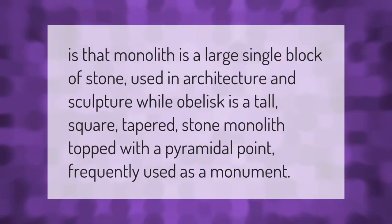A monolith is a large single block of stone used in architecture and sculpture, while an obelisk is a tall, square, tapered stone monolith topped with a pyramidal point, frequently used as a monument.